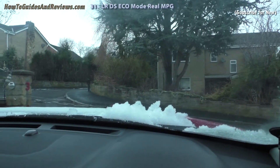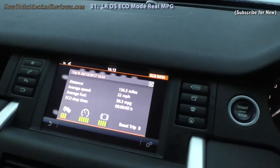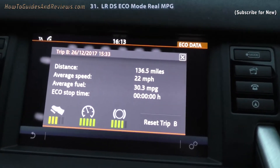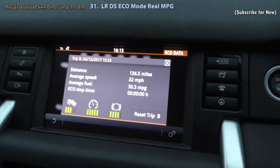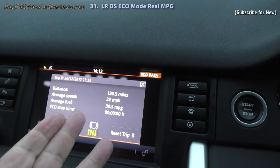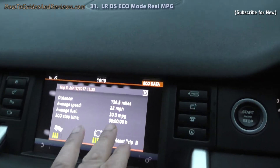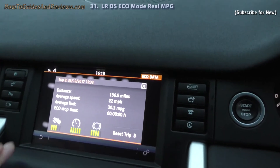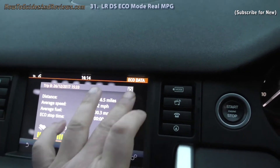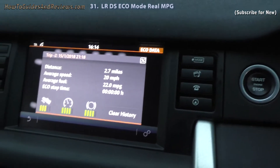So that's the conclusion of my miles per gallon Trip B test in eco mode. Do subscribe for new videos in this Land Rover Discovery Sport series, so you get the real facts — not the sales pitch. For instance, the Land Rover sales pitch is that it does 53.3 miles per gallon. Realistically, you'll be looking to get over 30 — that's if you go on the motorway. If you don't go on the motorway and you're just driving in cities, you can expect 22 miles per gallon.